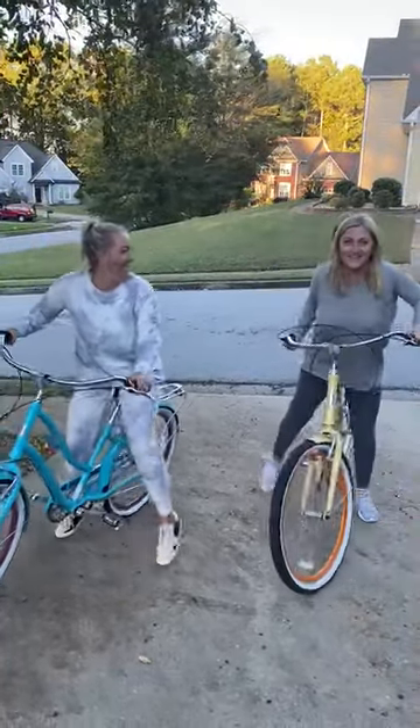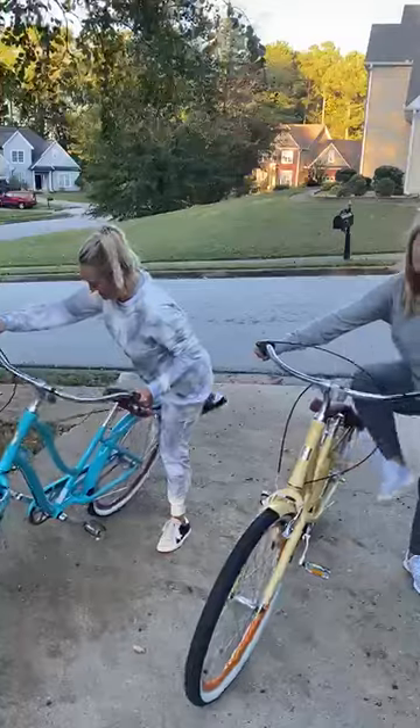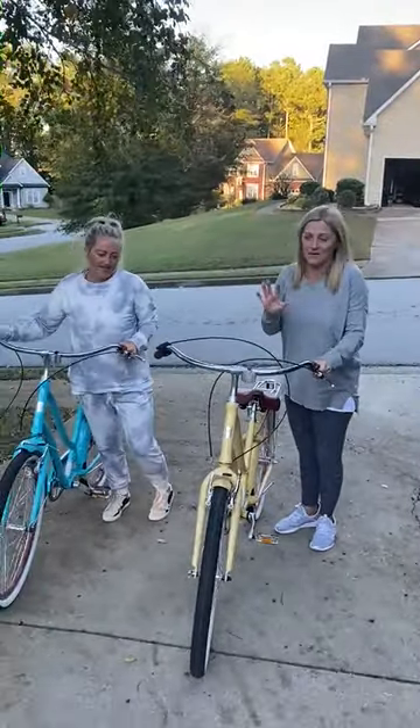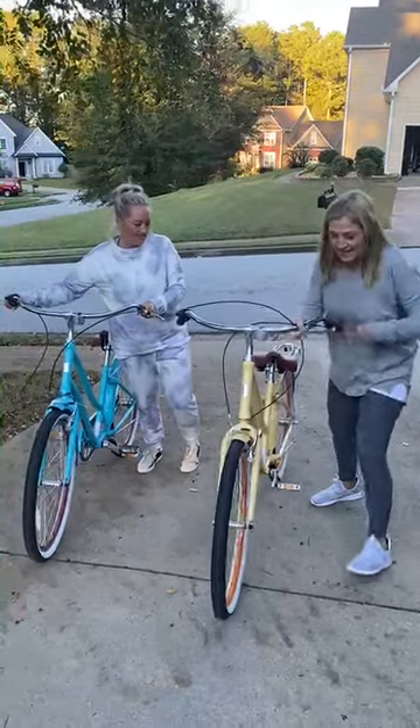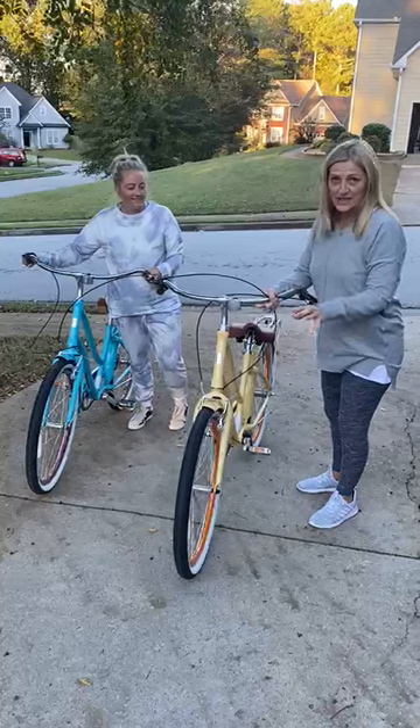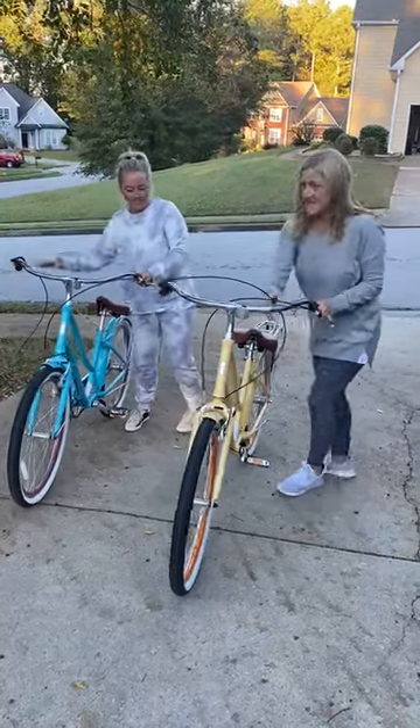Oh my gosh, that was so much fun! These bikes are amazing — the quality of them! They have these amazing tires that are very slim, which really help with the ride.